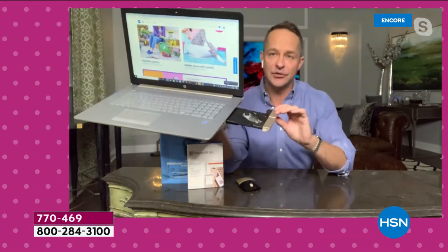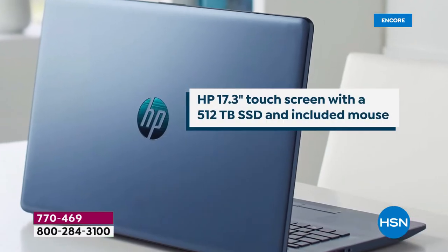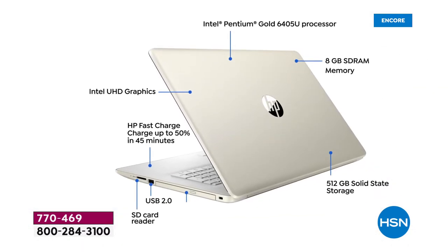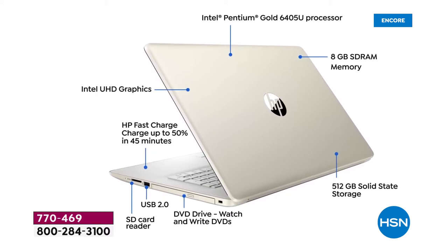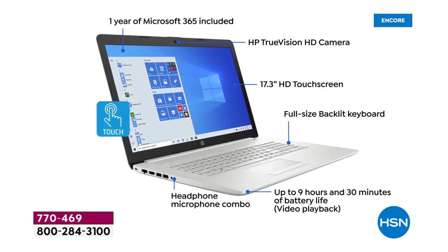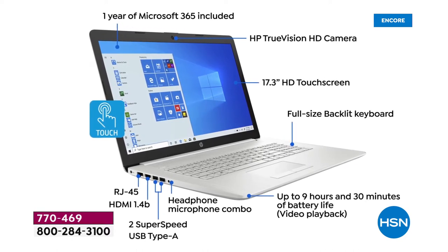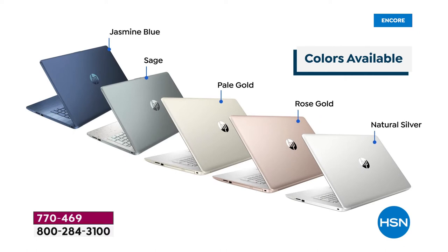An optical drive — when's the last time? It's probably the number one question I get on Facebook: does this computer have an optical drive? And 90-plus percent of the time I have to say no. You can buy a USB optical drive to hook up if you want, but here it's built in. The last thing I want to do when I need to use a disc is go look for an external drive — you want it all right there and ready.